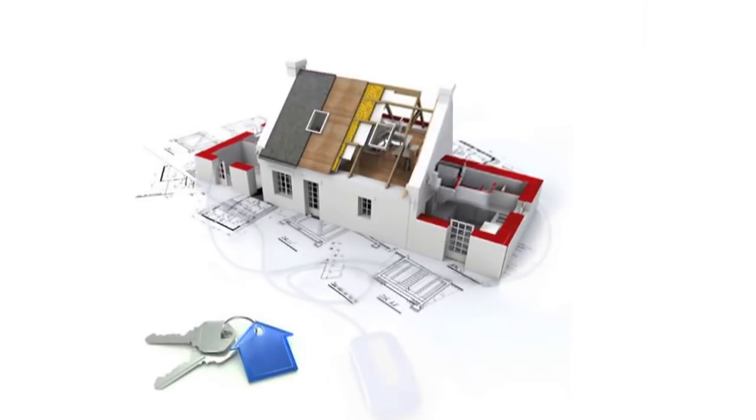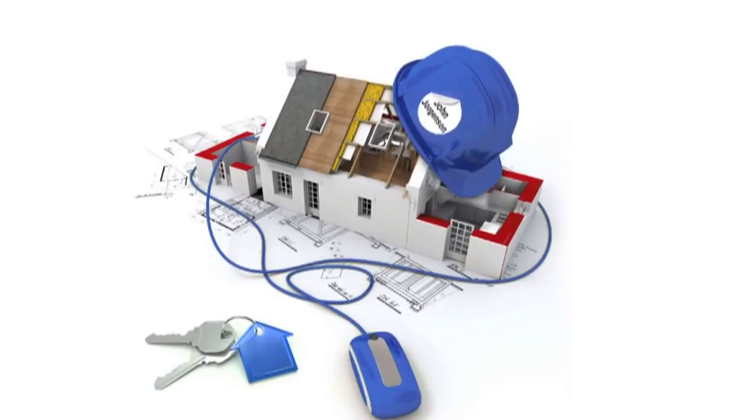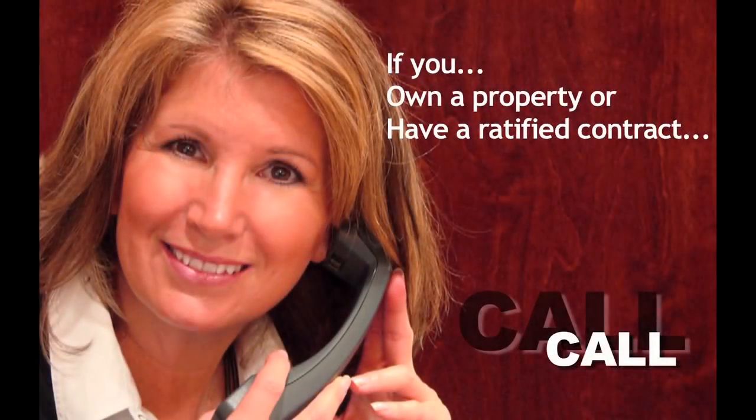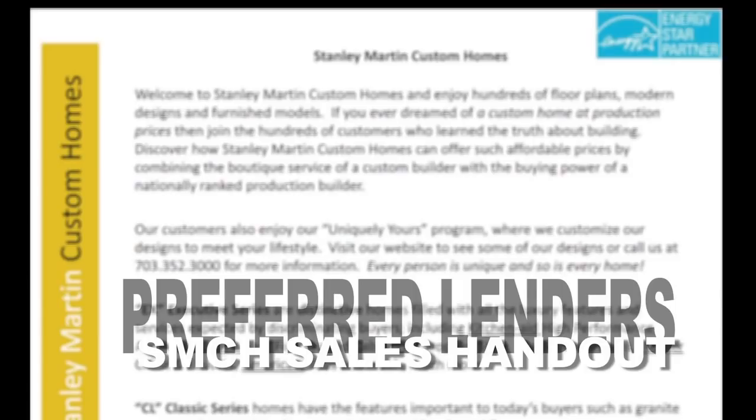As you can see, depending on your situation, there are several different ways that you can move forward through a Build on Your Lot transaction. If you already own your lot or have one under contract, give us a call to set up a meeting. If you're still in the market for a lot, get qualified with a preferred lender and we'll set up a conference call. The Stanley Martin preferred lenders are listed in the sales handout.